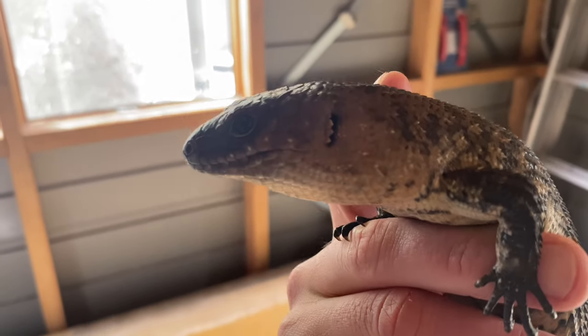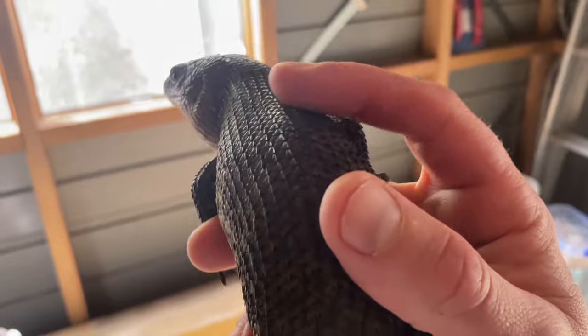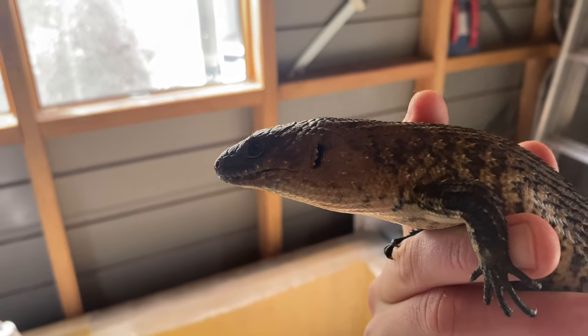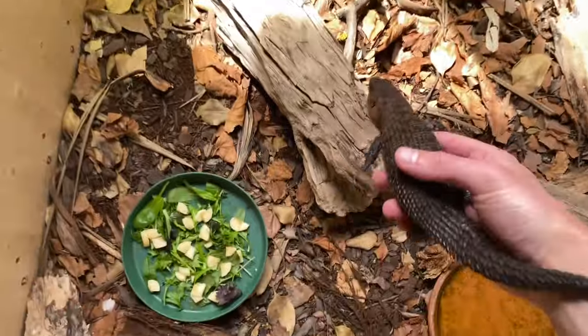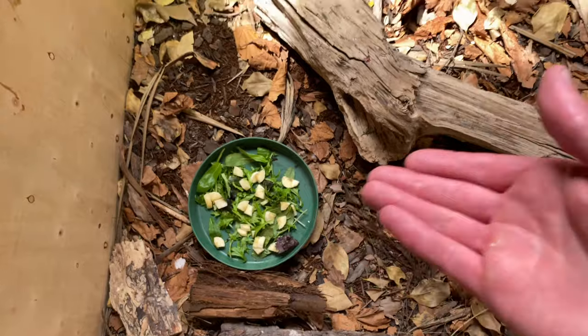This is my naughty boy — my escape artist. He's either biting me or trying to escape or just being a little rascal. He gives me grief. He's a lot bigger than the other one, which is fair enough, but I'll give him some food.